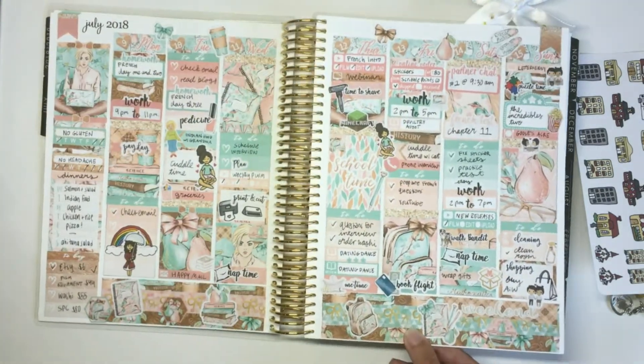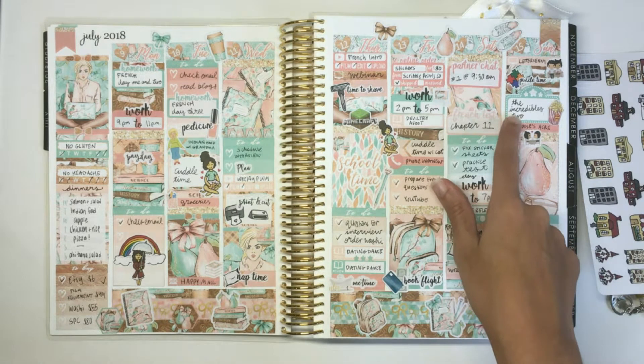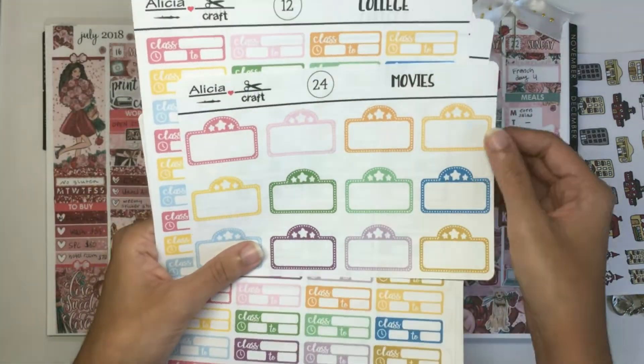I've used them in previous spreads too. Let me see if I can find one. Yeah, see there's Incredibles 2 right there. So that's what you're going to get with movies.